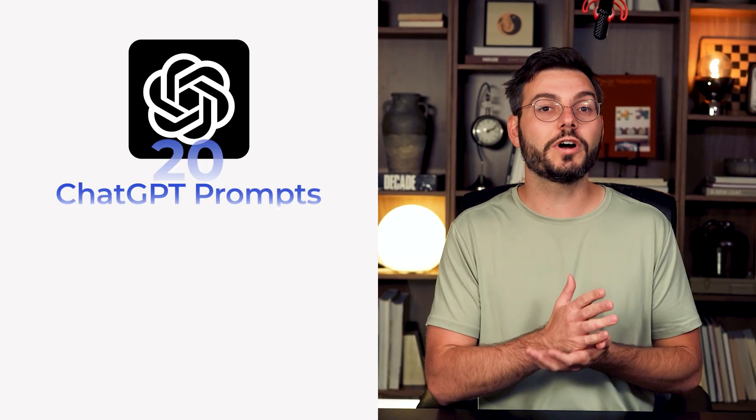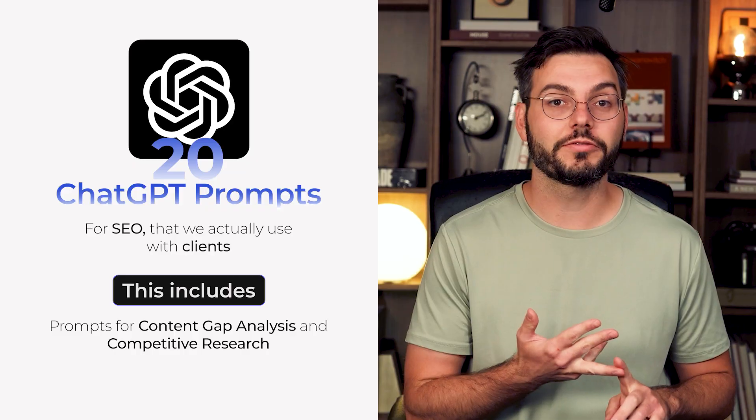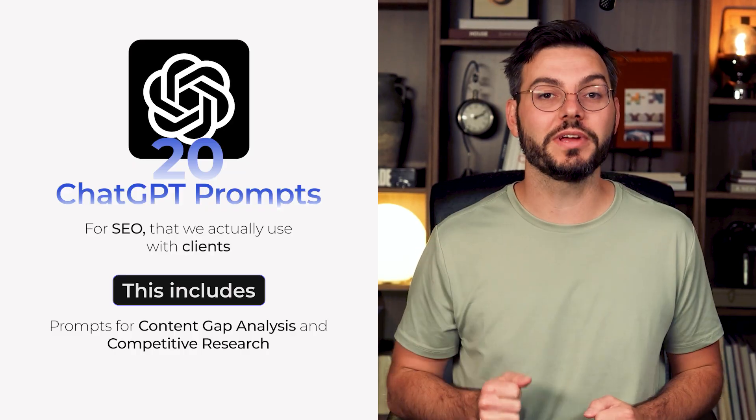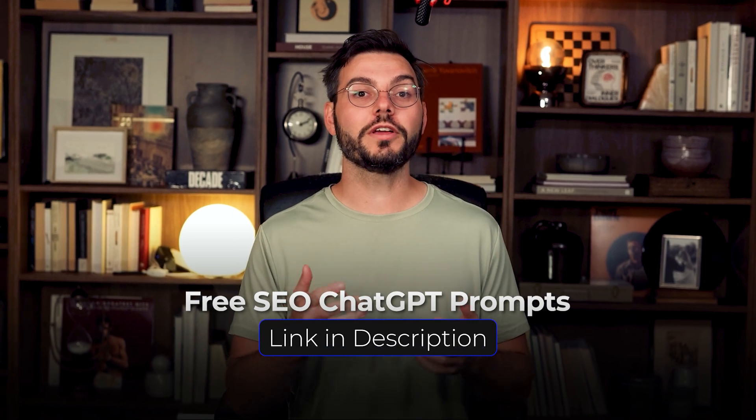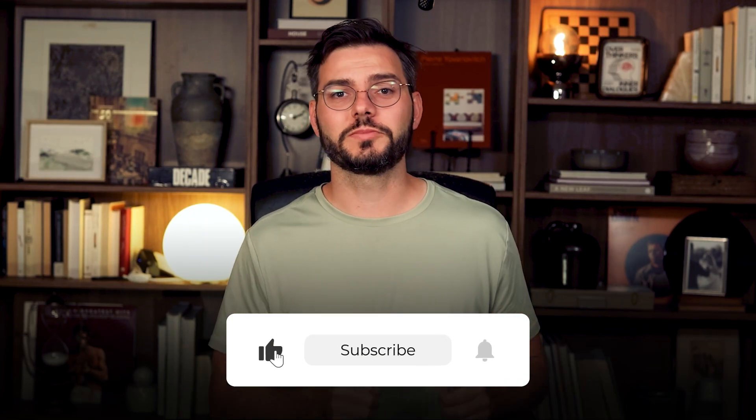This isn't some theoretical framework — this is exactly what we do for clients who pay us thousands of dollars a month, and I just walked you through the entire process for free. Remember those ChatGPT prompts I mentioned? I put together a complete collection of 20 ChatGPT prompts for SEO that we actually use with clients — including exact prompts for content gap analysis and competitive research. I'm giving these to you completely free; the link is right below this video. If you found this helpful, hit that subscribe button because I'm dropping behind-the-scenes agency content like this every single week. So what page are you going to optimize first? Drop it in the comments — I actually read them. Bye!